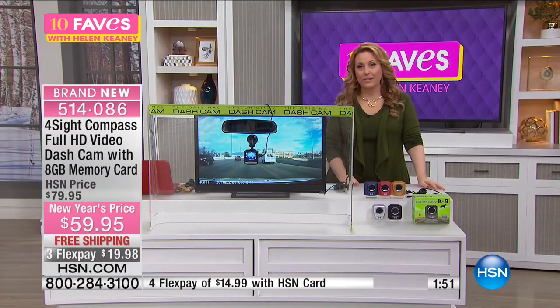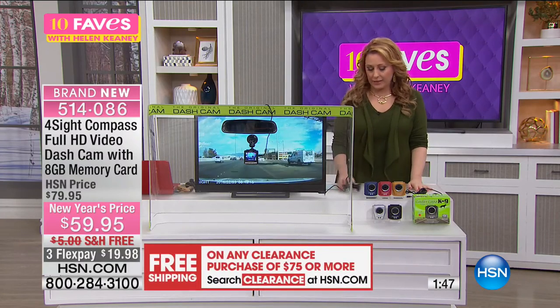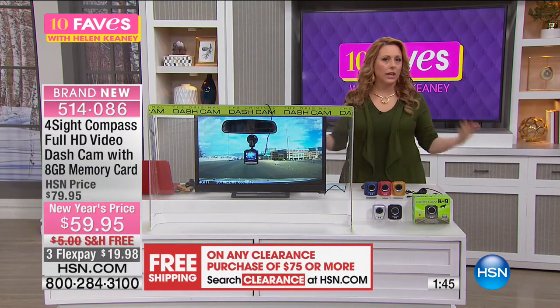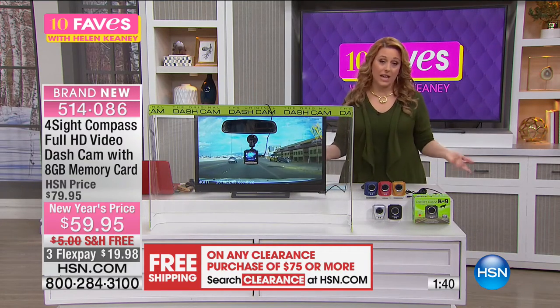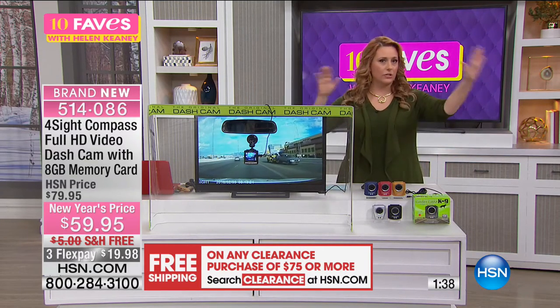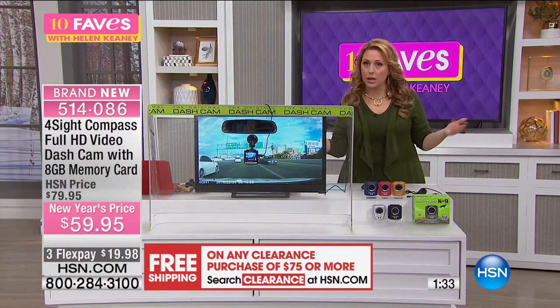A dash cam is really important to me. My 16-year-old recently got her license and had a minor incident — I did not have a dash cam and everybody had a different story about what happened. When that happens, everybody's at fault, insurance goes up, everyone pays their deductible. If you have a dash cam, you can show the police exactly what happened.